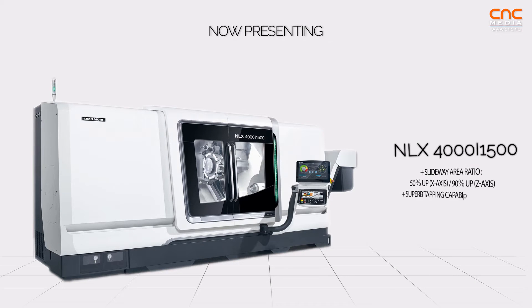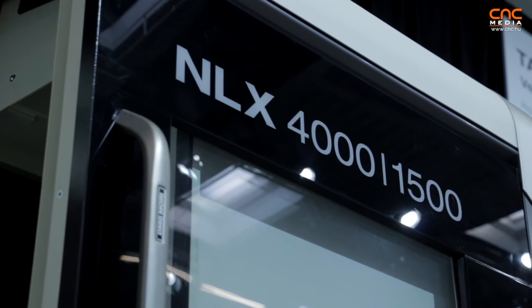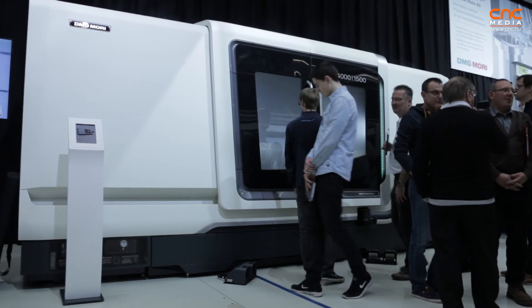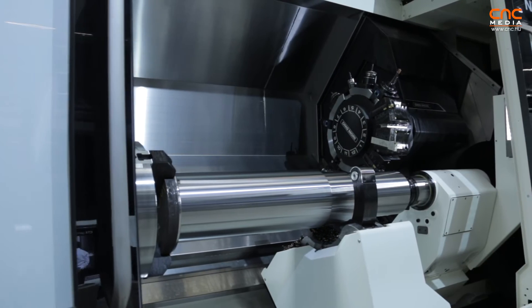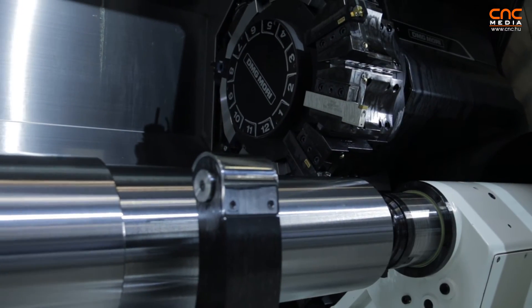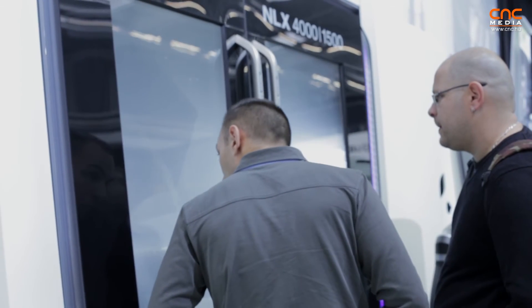The NLX 4000 is a very new machine replacing the very popular and famous SL machines — the SL403. Also a legendary machine, box-way guided, and very good for turning of hard parts. Turning hardened material is particularly well-suited on this machine because it is very rigid, very strong, and produces very low vibration.